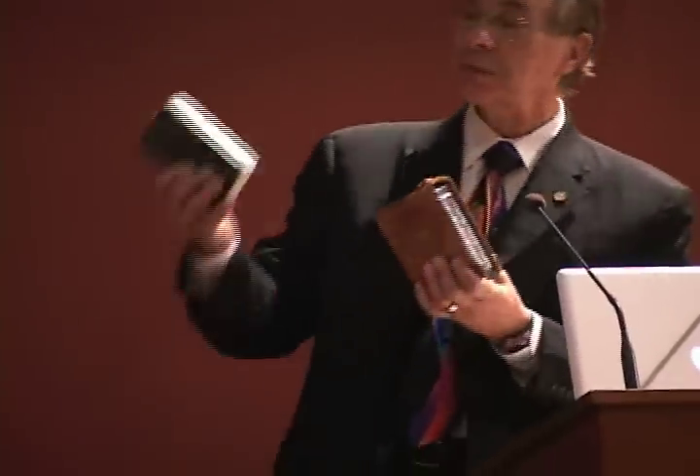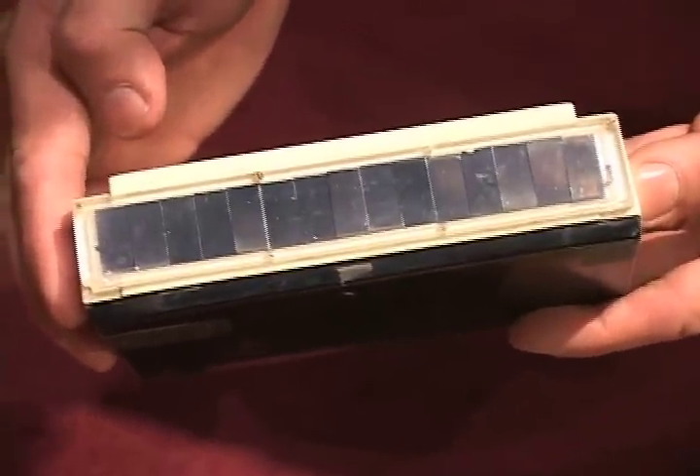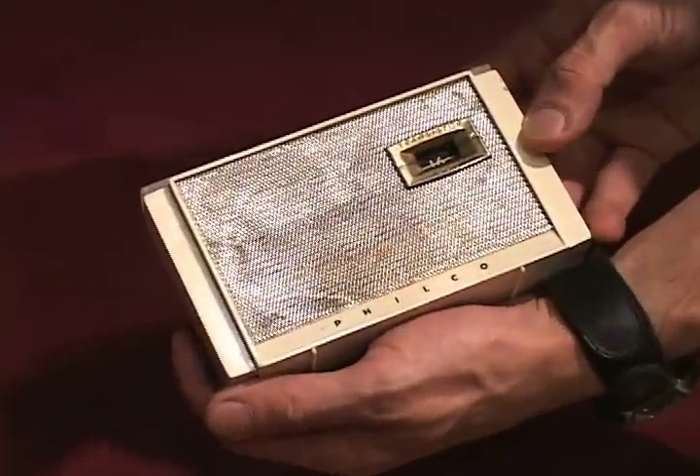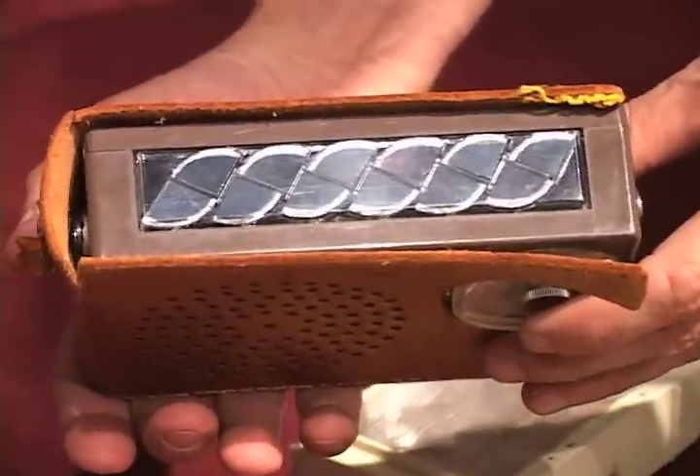In fact, I have two versions. This was the prototype with the exact solar cells that were used on Vanguard. Hoffman Electronics made these things and put them up there. This radio was built and marketed in 1958, and it still works.